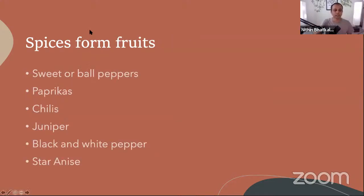Moving on to spices from fruits. A question came in: can you put remedies as part of the presentation where each spice can be used? Yes — I did not have time to finish all of it, but I'll add that before sharing. I put it together last night — I had other classes this morning so I couldn't finish. I'll complete it with pictures and share by end of today.